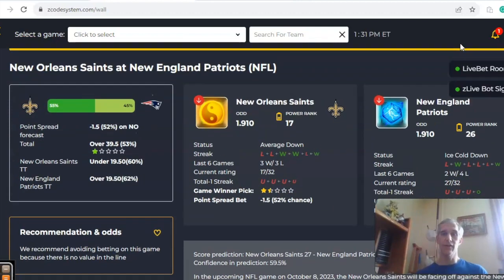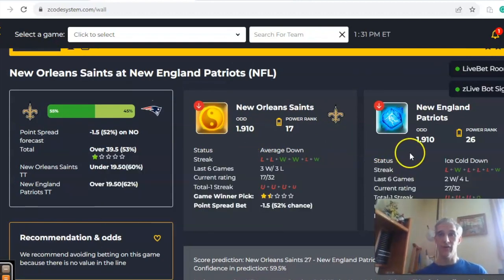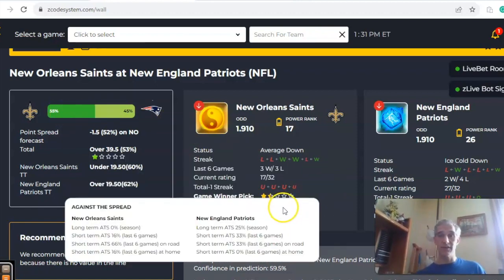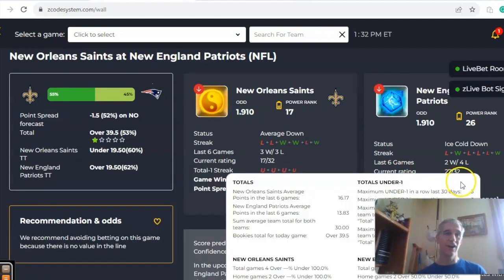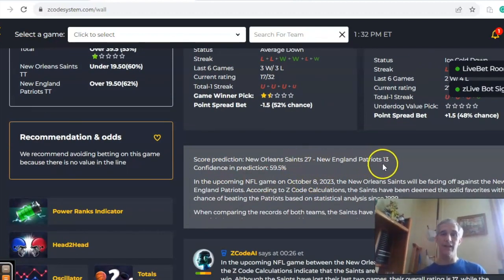New Orleans and New England — both teams coming off losses. New Orleans has lost their last two while New England is coming off a loss and is one and three on the season. The Saints are two and two. The odds are even at 1.91, with New Orleans a slight 1.5-point road favorite. New Orleans has a 55% chance of winning and a 52% chance of covering. The teams have been involved in games under the line, and the over/under is low at 39.5. The score prediction has the game going slightly over at 27-13 in favor of New Orleans.